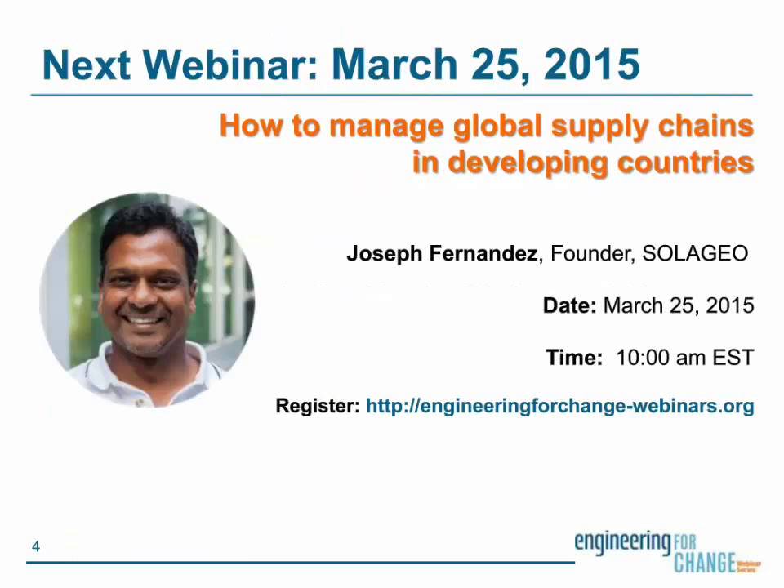E4C's next webinar will be on March 25th at 10 a.m. Eastern Standard Time with Joseph Hernandez of Trade With Our Borders. Our topic will be accessing the bottom of the pyramid — practically managing global supply chains for the base of the pyramid. Visit the E4C webinars page for registration details. If you're already an E4C member, we'll be sending you an invitation to the webinar directly. I hope you'll join us — it'll be a really exciting one.